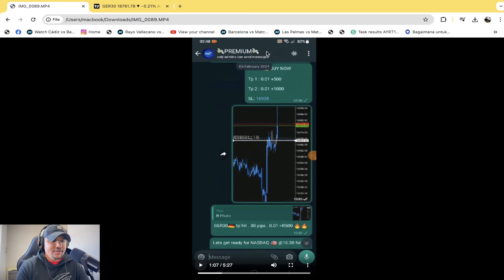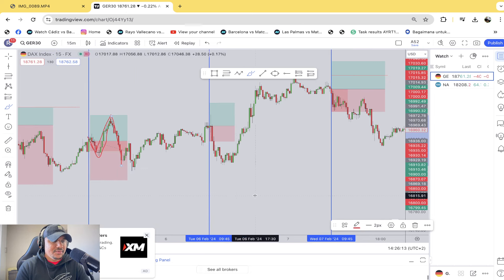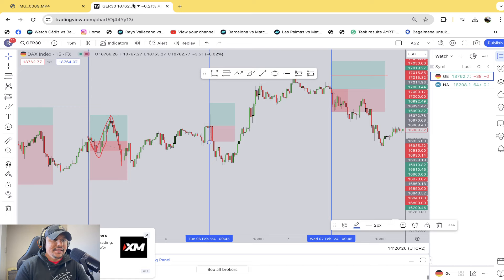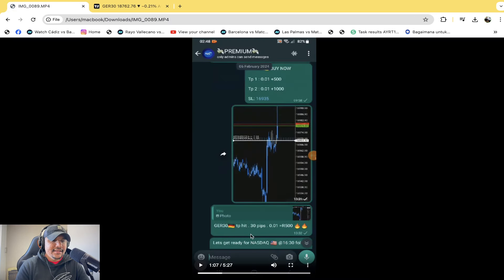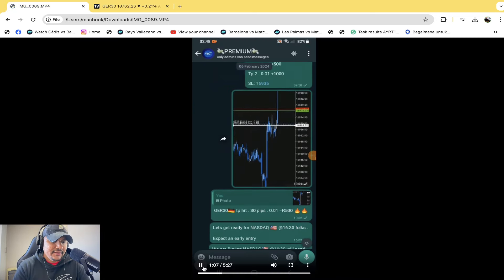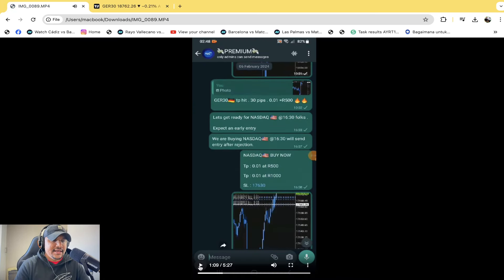The next one was on the 6th of February — another buy on the German 30 index. The market went slightly higher then proceeded to go back down again. The TP1 had hit. He's indicating the TP1 hit 30 pips, which was 500 rand. I still feel like there should be a price. That's all I'm saying — there should be a price.